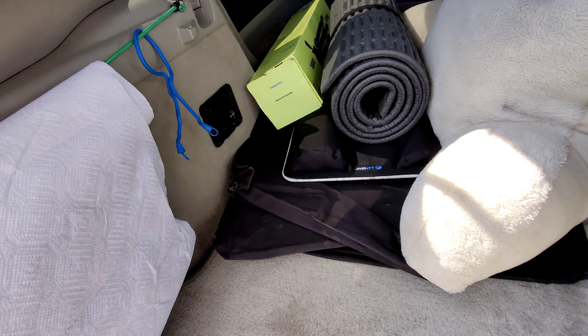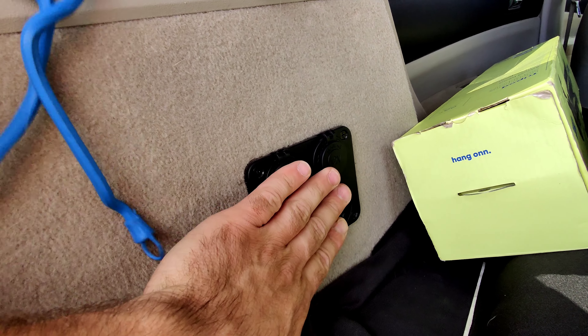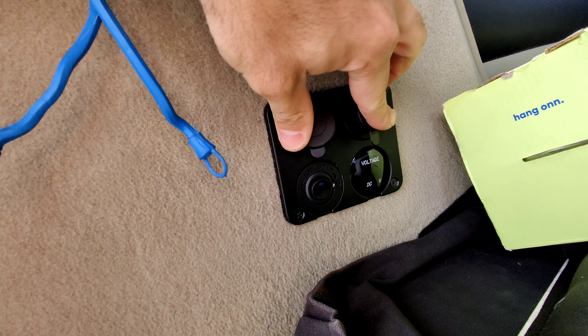I also installed one up front — sorry, my car is kind of messy right now — but I installed one on this thing right here. It's got the same setup: two USB ports and a 12 volt socket.